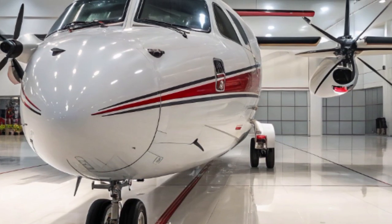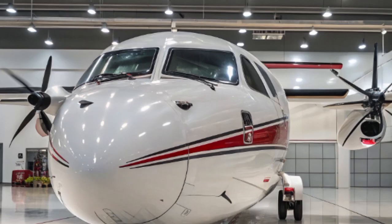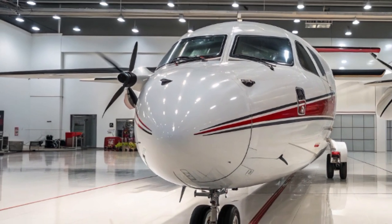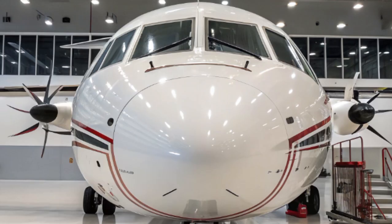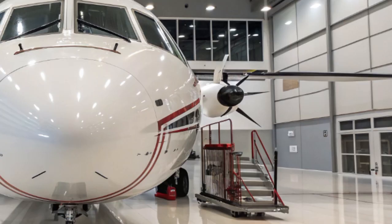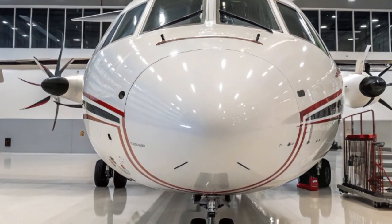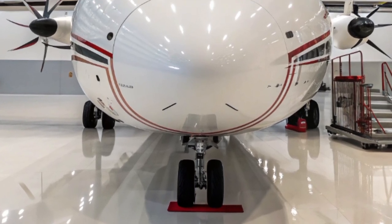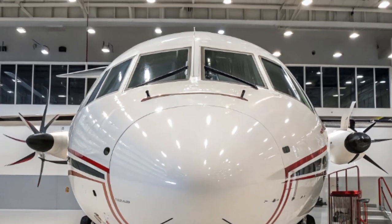The ATR-72 was originally introduced back in the late 1980s, developed by the Franco-Italian company ATR, a joint venture between Airbus and Leonardo. It was designed to serve short-haul regional routes, connecting smaller airports that larger jets can't reach. Over the years, it has undergone multiple upgrades to improve its avionics, fuel efficiency, and passenger comfort. And now, in 2025, we see its most advanced iteration yet.